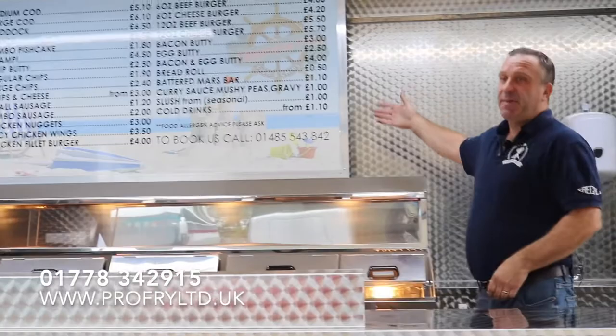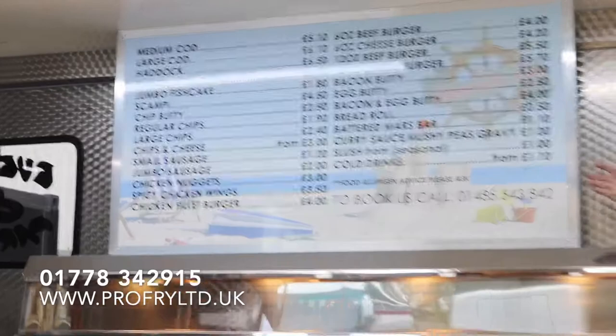We like to do a static menu on these because they don't go wrong, and as you can see, from your customers' point of view they can choose what they want before they even get to you if they're 20 or 30 deep.